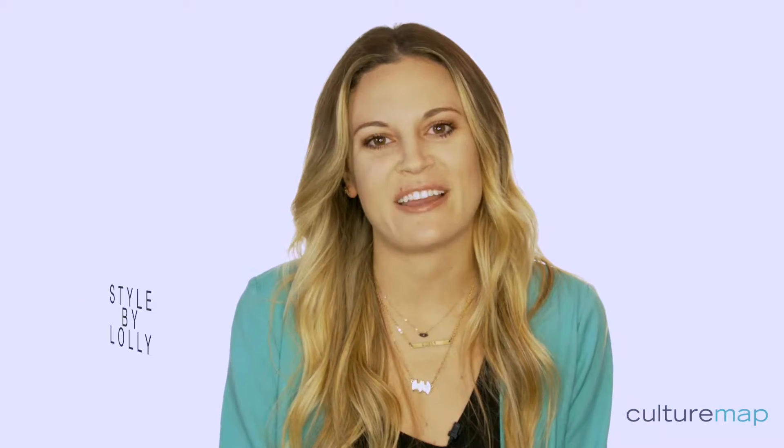Hi, I'm Shannon Yoakum with the blog Style by Lolly, and today I wanted to talk to you about layering necklaces.